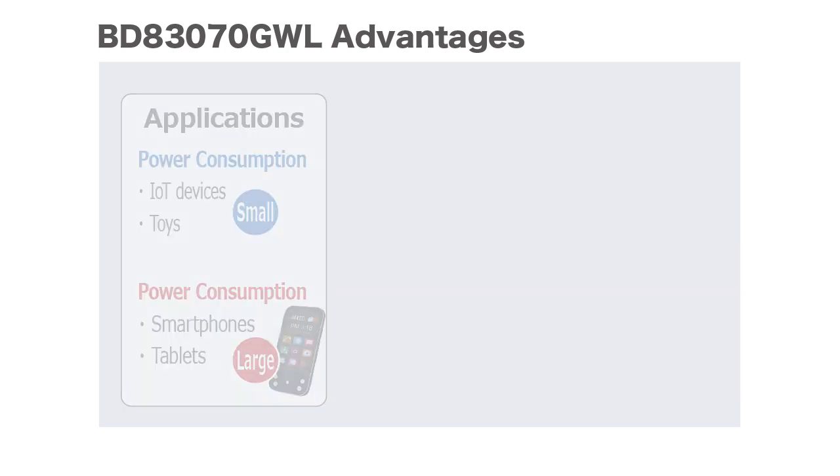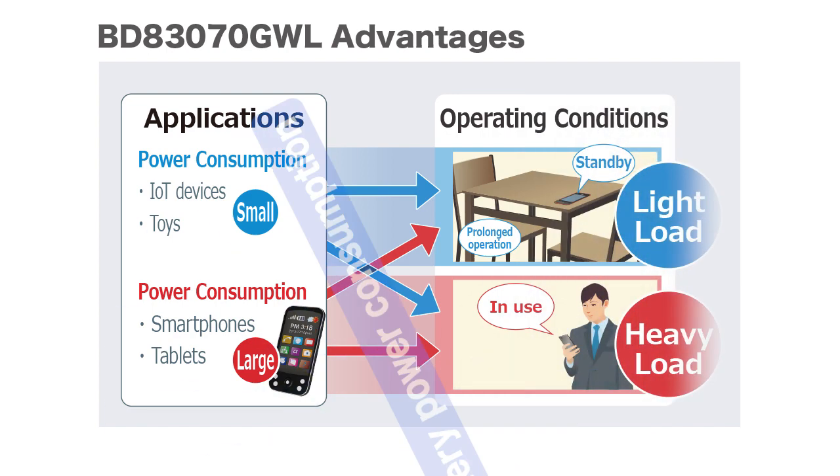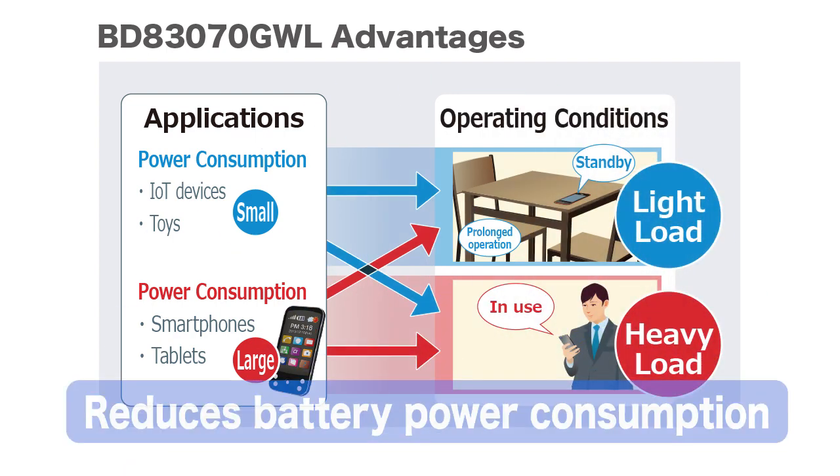The BD83070GWL reduces battery power consumption in a variety of applications, regardless of light or heavy load operating conditions.